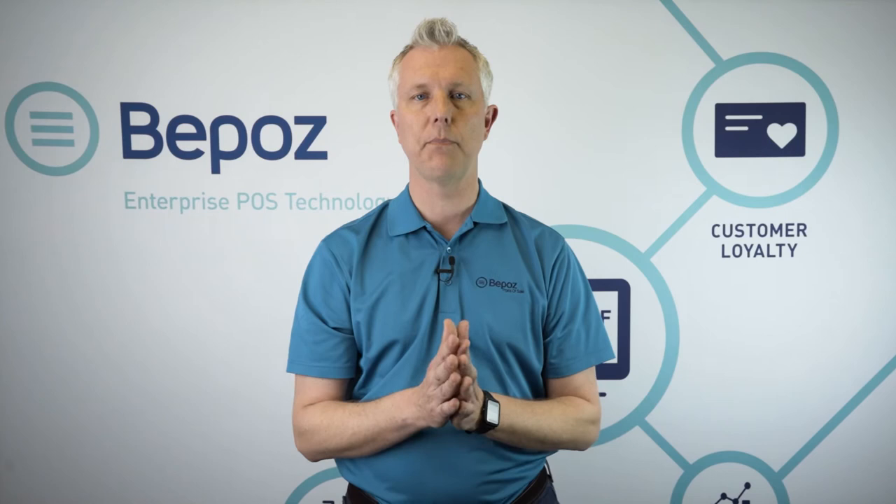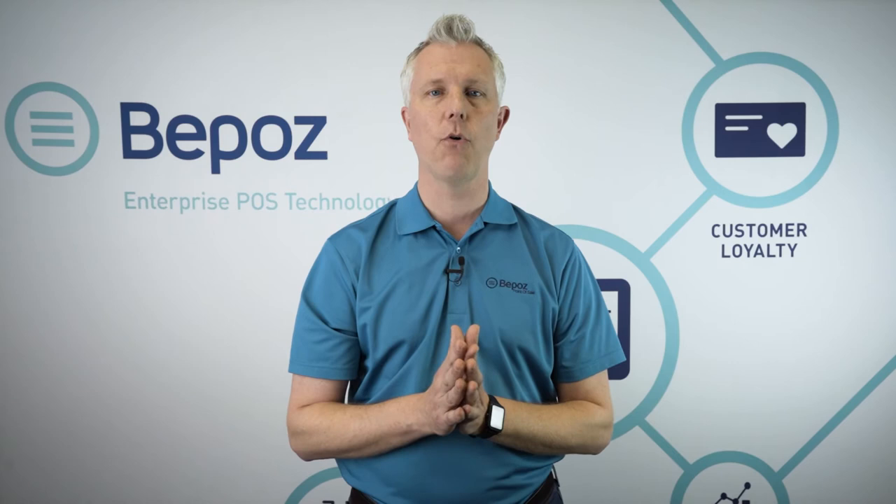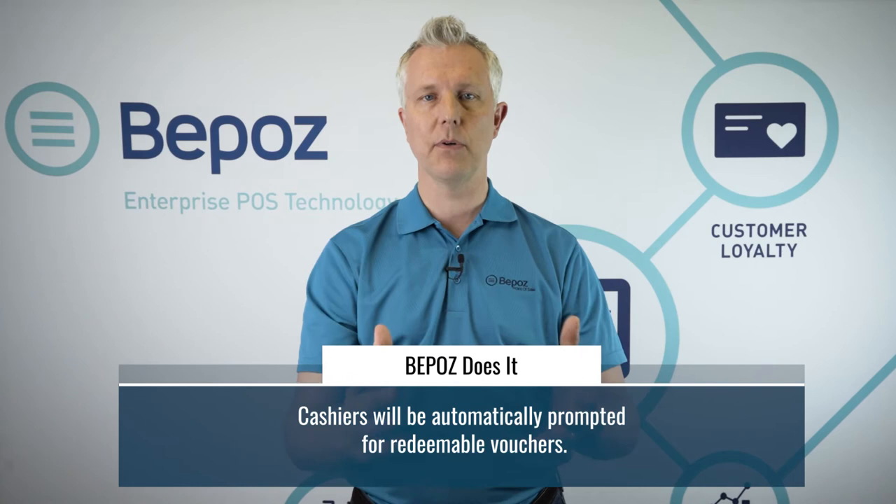If they ring up a product in the qualifying category, the system can automatically pop up for the cashier and say, 'Hey, this customer has a voucher they'd like to redeem. Would you like to redeem it now?' The cashier can ask the customer, and if they say yes, it'll take 10% off according to the rules you set. Rewards can also have expiration dates — say it's good for 30 days. If the customer doesn't come in within that period, the reward won't work. The digital reward is also removed from the system, so the customer only gets one reward if that's what they're qualified for.